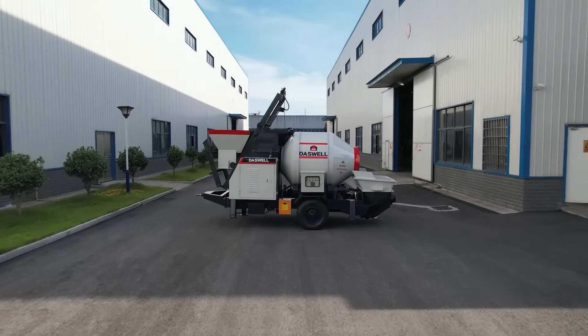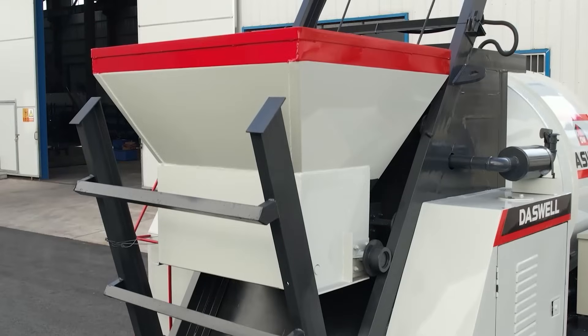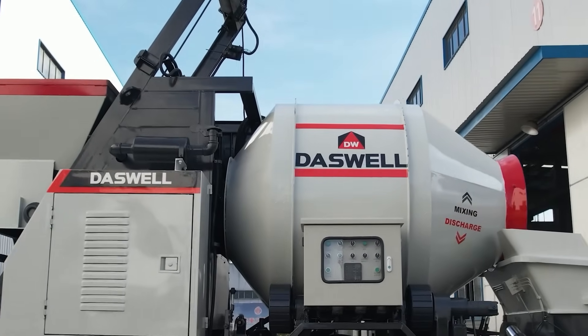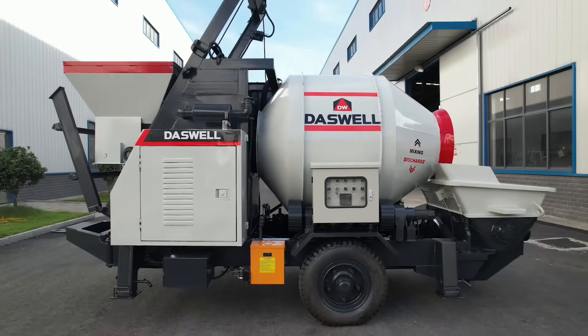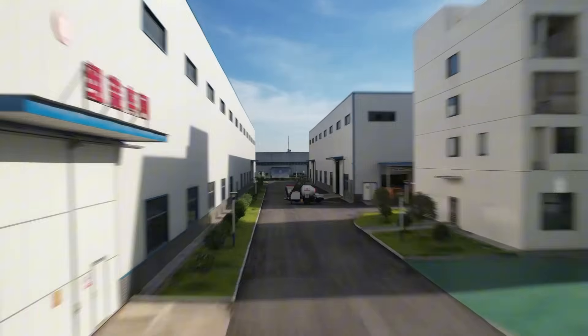Are you in the construction industry and looking for a concrete mixer pump? You're probably wondering, what's the best price for a concrete mixer pump? And how do you make sure you're choosing the right concrete pump for your project? In today's video, we'll answer these key questions and guide you through everything you need to know before making your purchase of a high-quality concrete pump.